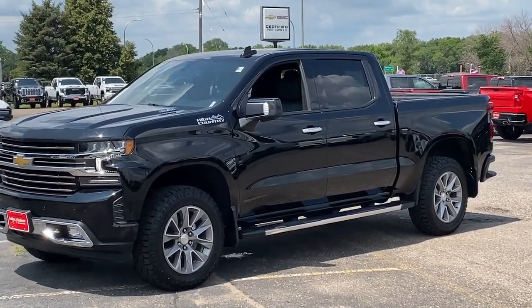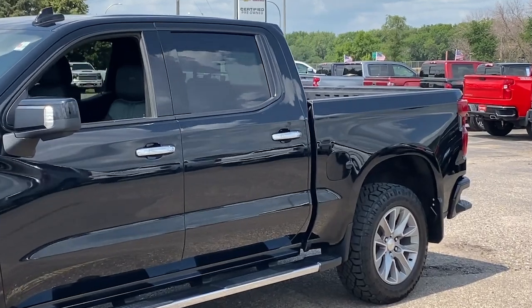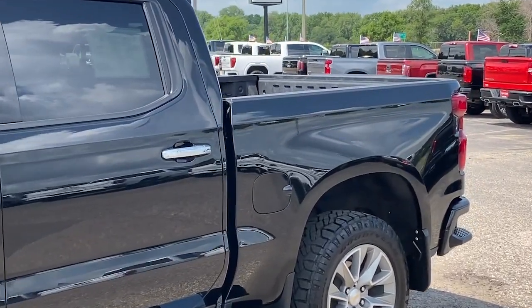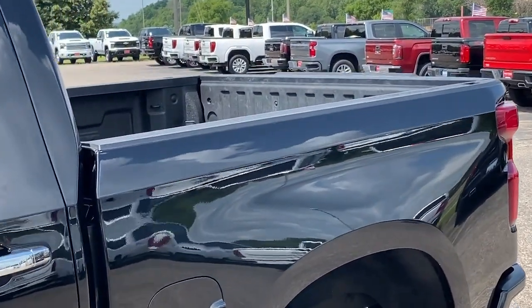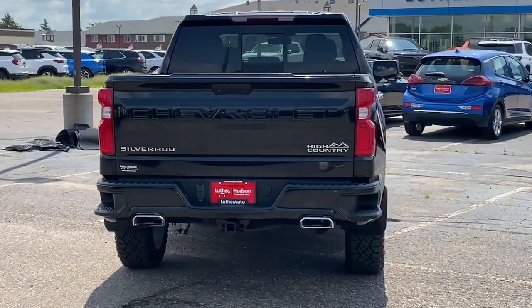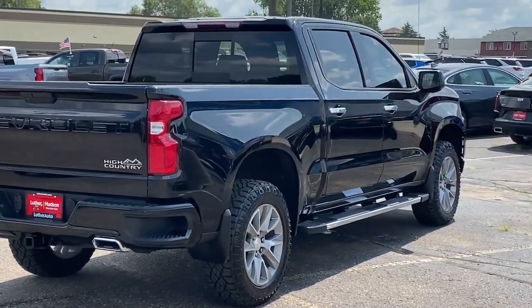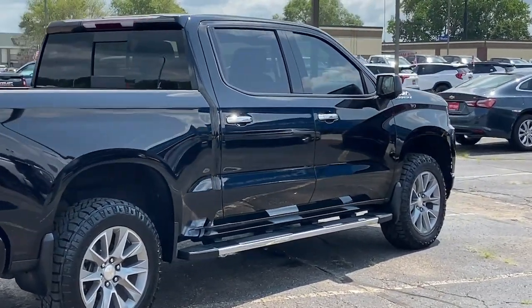Hop into the 2021 Chevrolet Silverado 1500. With less than 60,000 miles on the odometer, this vehicle stands out from the rest. The smooth-riding Silverado 1500 delivers rugged strength, a quiet and spacious cabin, agile handling, and technology that keeps you connected.